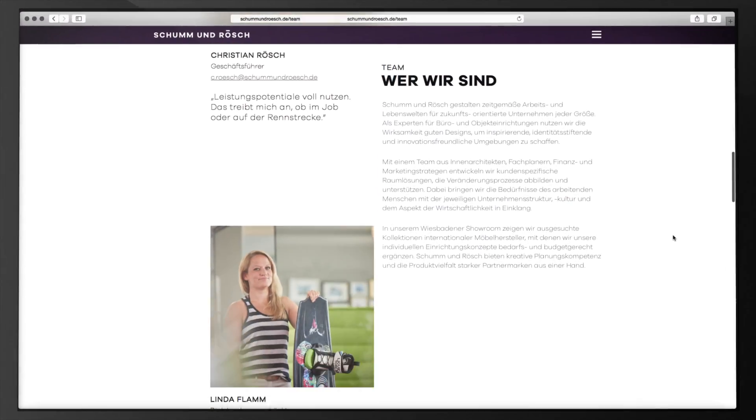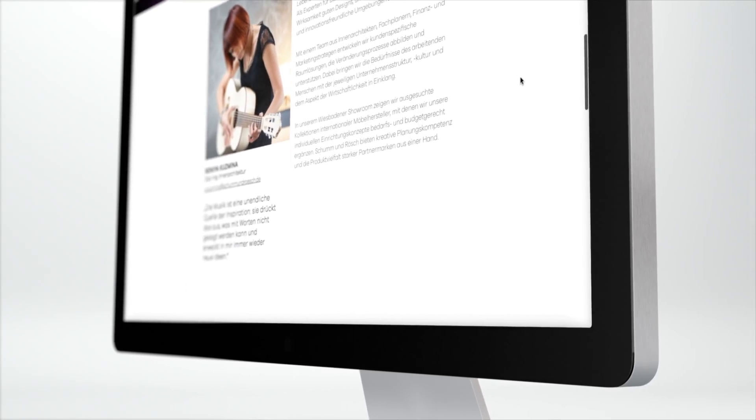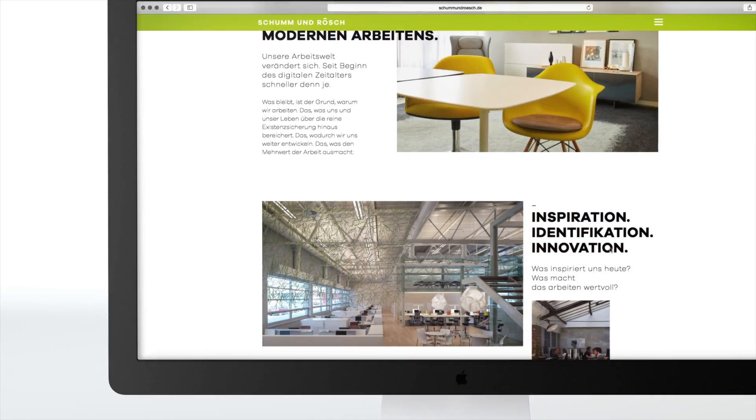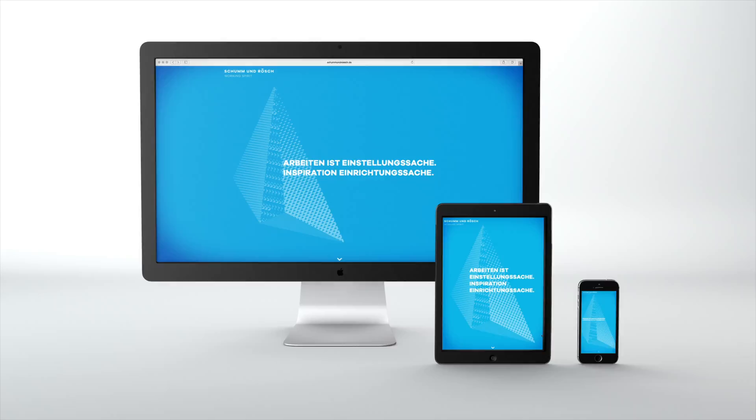As you scroll up and down the site, which is designed as a single page, the copy and image content are dynamically synchronized. The result is an authentic brand identity, which turns the striking appearance of the Schum & Rush design projects and the associated text information into a dynamic experience.